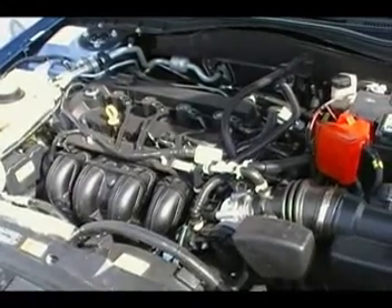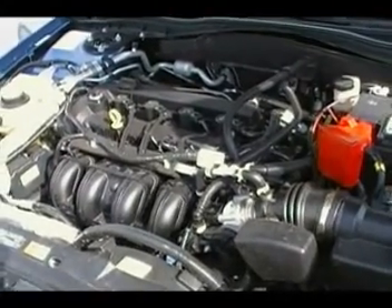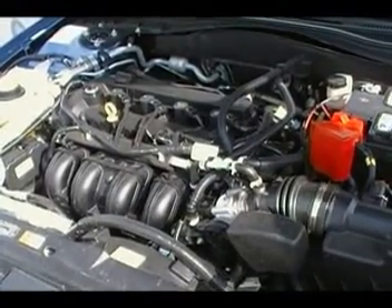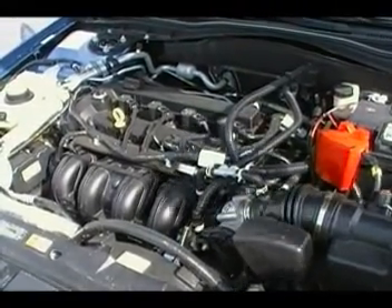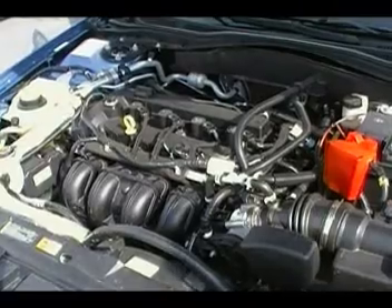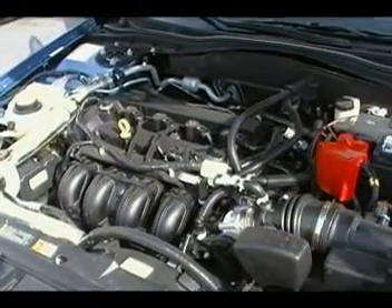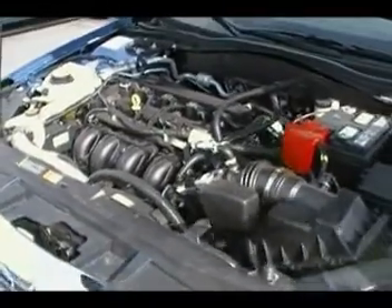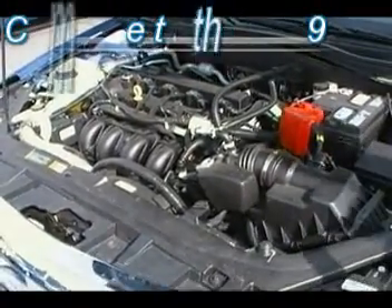One way they've achieved that fuel economy is the new six-speed transmission along with the 2.5 motor. It gives you an extra gear high and an extra gear low, delivering that high fuel economy on the highway. This motor is also available in the 3.0 V6, boosted to 240 horsepower and still getting better fuel economy than the 2009 model.